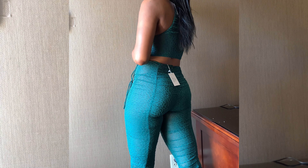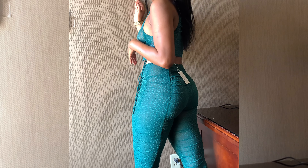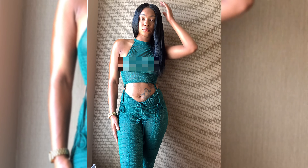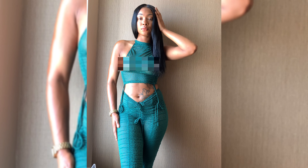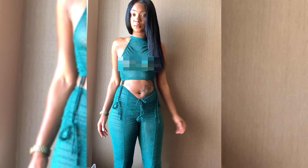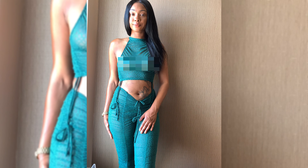The first outfit I'm modeling is called the Bali, and I ordered it in a size medium. It's a three-piece set — it comes with a top, a matching bottom, and an underlying panty. I did find that the top was kind of see-through compared to the pants, so it probably would have been better to have a lining in the top.